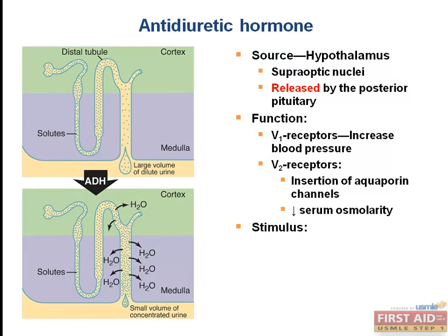How does your body know when to release ADH? The primary stimulus is when the osmoreceptors in the hypothalamus sense increases in serum osmolarity — an area of the brain where there is no blood-brain barrier. The second driving force for ADH release is hypovolemia.